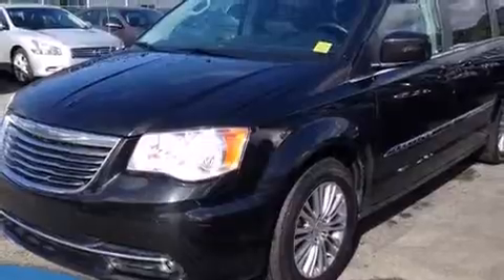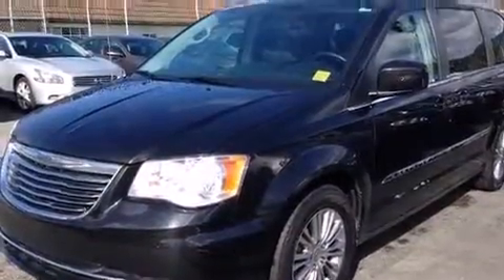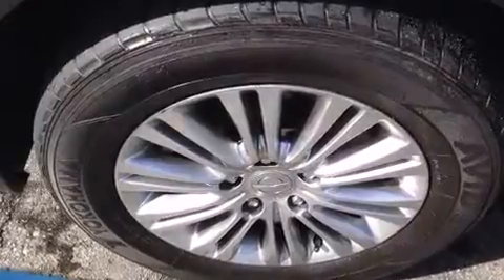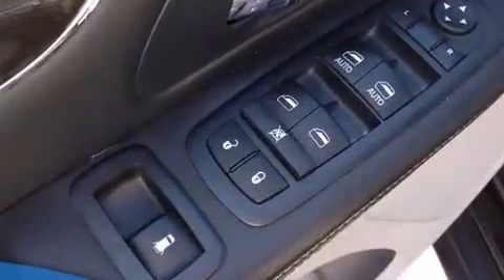Power adjustable pedals allow the driver to optimize his or her driving position, enhancing visibility, comfort and safety. Passengers in the third row enjoy seat back reclining functionality, providing an extra level of comfort and convenience.